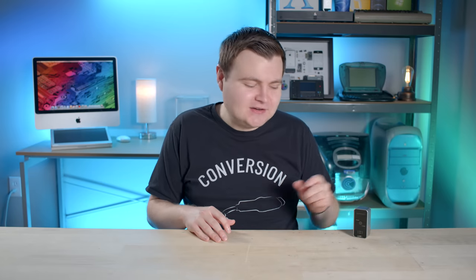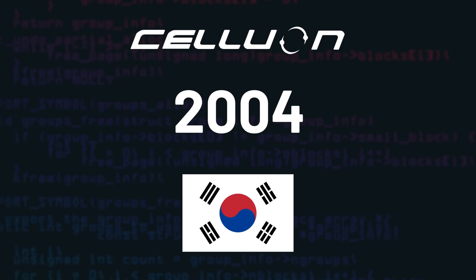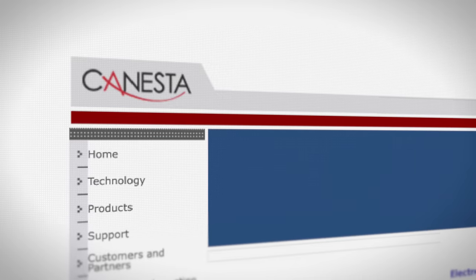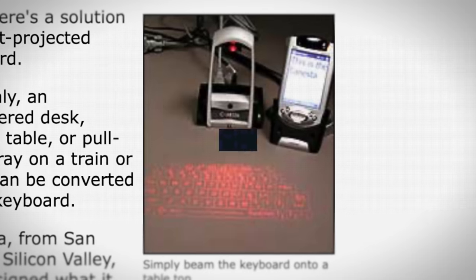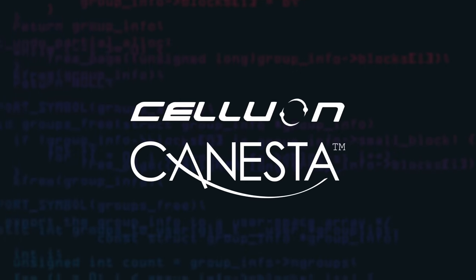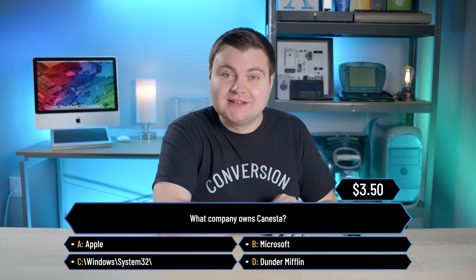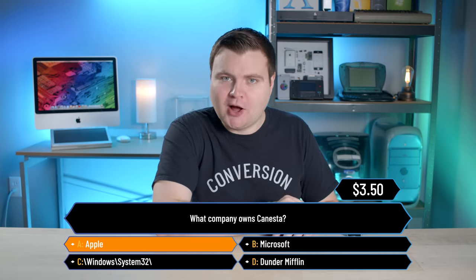Before we dive into that, I think it's important that we learn a little bit of history about the company behind Magic Cube, Seljuan. Seljuan was founded in 2004 in South Korea, and they worked with the company Canesta to develop a laser projection keyboard. Two years earlier, Canesta demoed their laser projection keyboard, and eventually they formed a business partnership. Canesta still exists today — and guess who owns them? Did you say Apple? Then you're wrong.